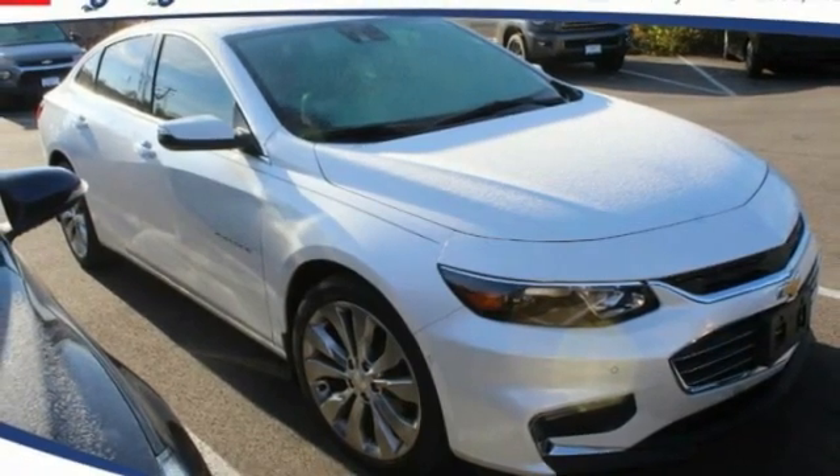Stop by and take a look at the 2018 Malibu. A combination of performance and fuel economy, the Malibu is a great commuting car. This vehicle has less than 30,000 miles.